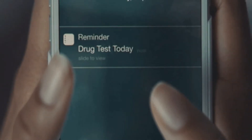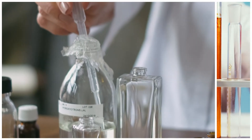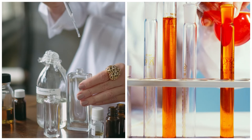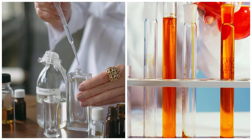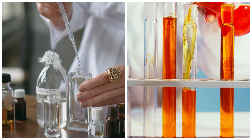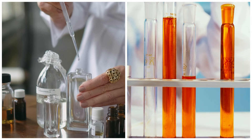These tests indicate if one or more prescription or illegal drugs are present in urine. They detect the presence of drugs such as marijuana, cocaine, opiates, methamphetamine, amphetamines, PCP, benzodiazepine, barbiturates, methadone, tricyclic antidepressants, ecstasy, and oxycodone.